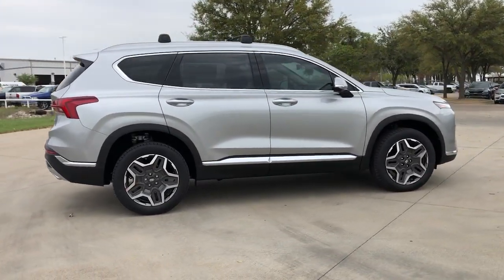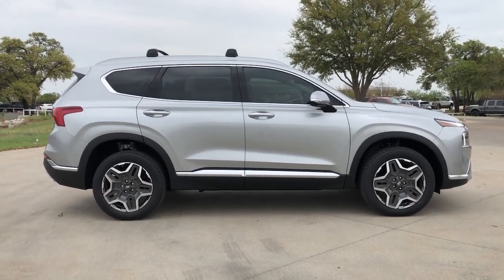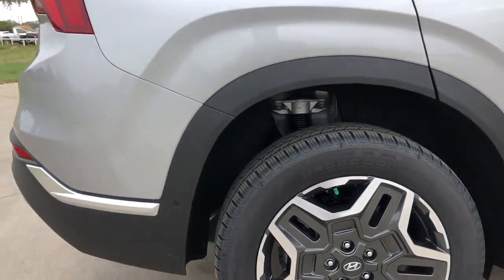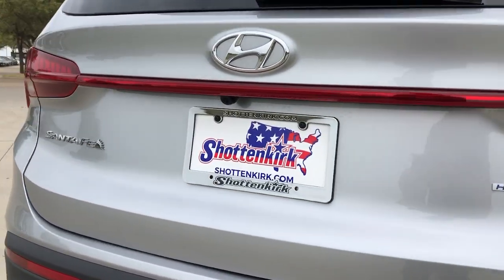The following are some of this vehicle's highlighted options: navigation system, sunroof/moonroof, keyless entry, power liftgate, electronic stability control, seat memory, intermittent wipers, universal garage door opener, trip computer, bucket seats.